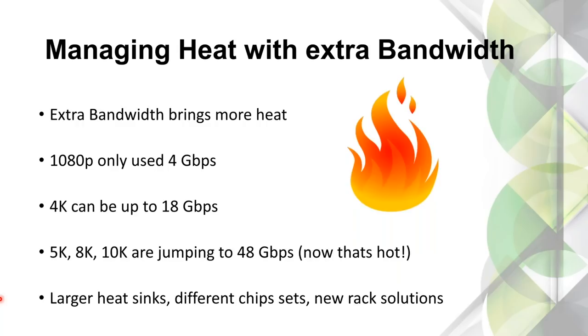You have to be careful with how warm these extenders get. They are built to military-grade spec and can handle a lot of heat, but if you start stacking them on top of each other in a rack, you can get into trouble. At 1080p we were only dealing with about 4 gigs of bandwidth; 4K is up to 18. 5K, 8K, and 10K are up to about 48 gigs. As a manufacturer, we have to think about larger heat sinks, different chipsets that are more powerful and more efficient, and we do have a rack solution to help with this.